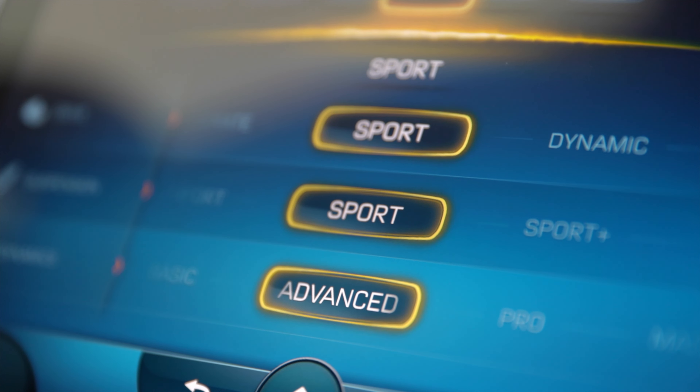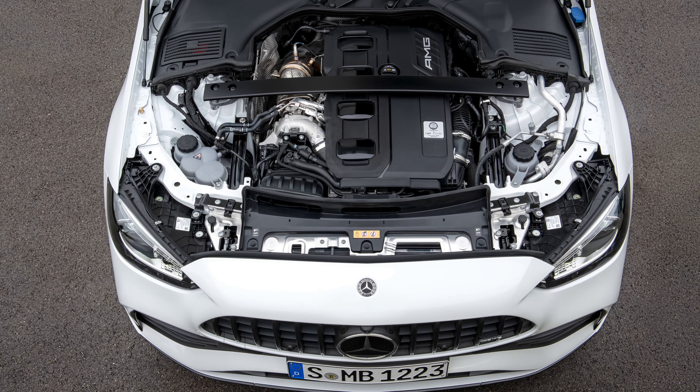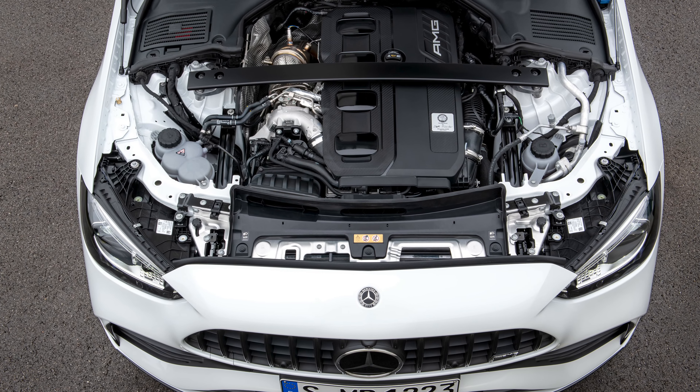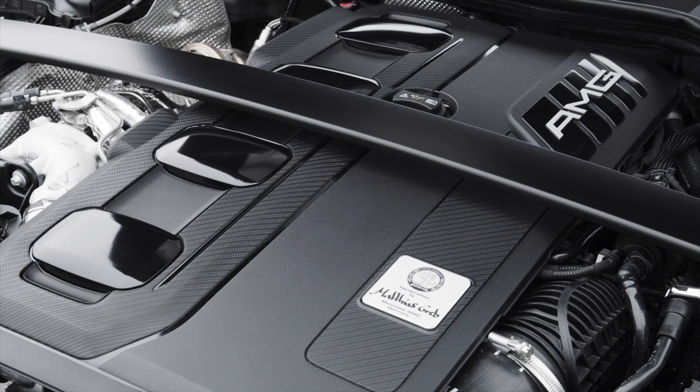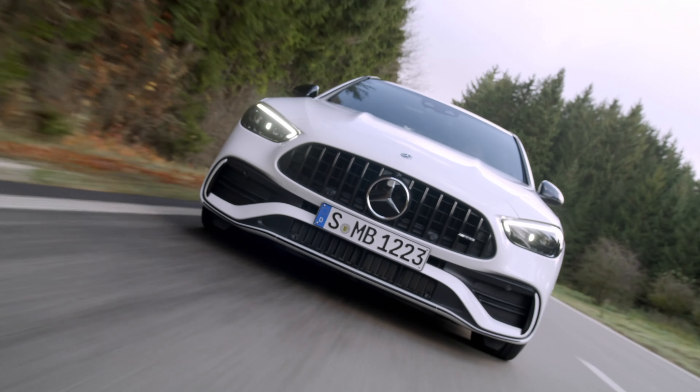Hello guys, welcome back to Mercedes Lounge. In today's video we're taking a look at the Mercedes-AMG C43 4MATIC. With technology derived directly from Formula 1, the latest generation of the Mercedes-AMG C43 4MATIC sets new standards for innovation and drive solutions, both as a saloon and an estate.